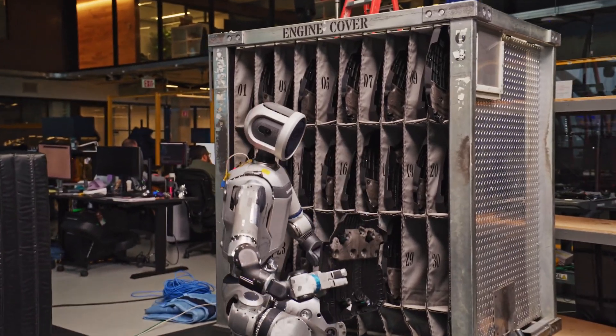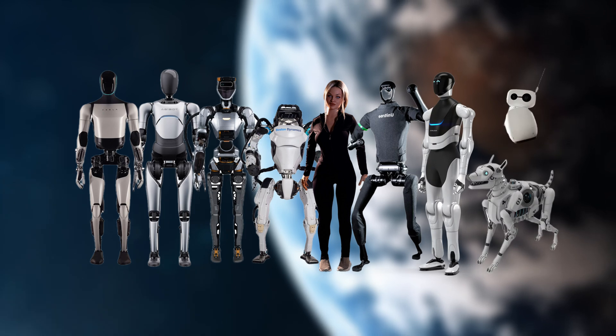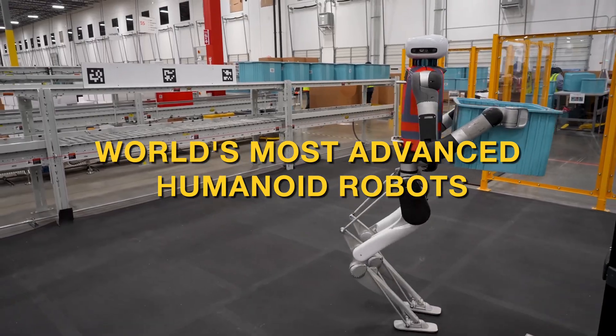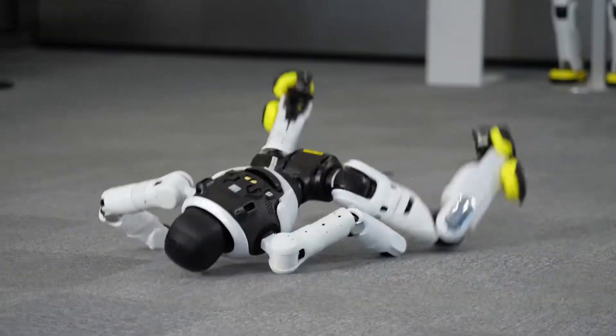Your future will be robotic — many say we will have even more robots than humans at some point. In today's video you will see the world's most advanced robots, from agile ones to heavy lifters, along with a little bonus robot at the end.